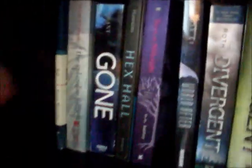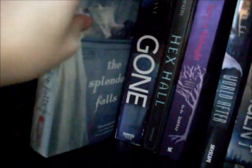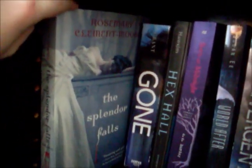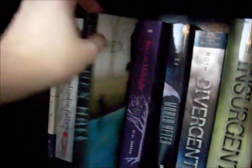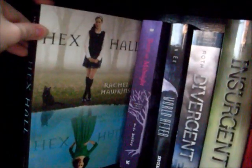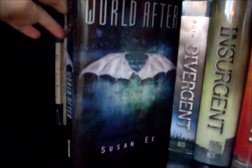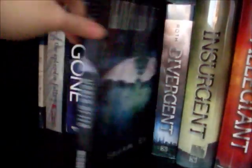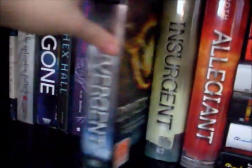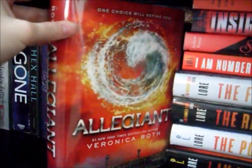Underneath that, starting in the corner, is Night by Elie Wiesel, The Splendor Falls by Rosemary Clement-Moore, Gone by Michael Grant, Hex Hall by Rachel Hawkins, Born at Midnight by C.C. Hunter, World After by Susan Ee — I also have Angel Fall but I don't have it on my bookshelf right now. Then Divergent, Insurgent, and Allegiant, all by Veronica Roth.